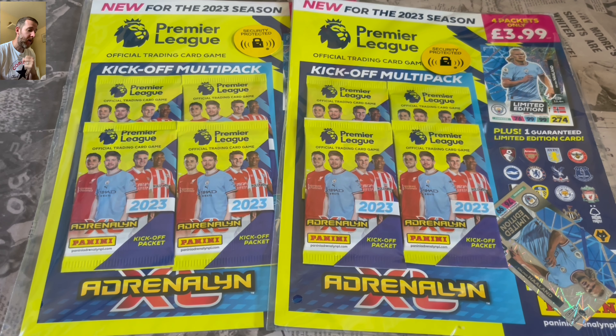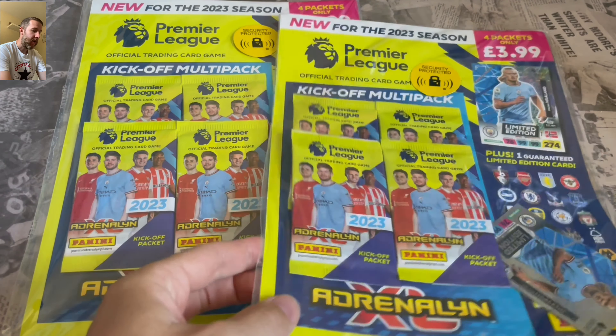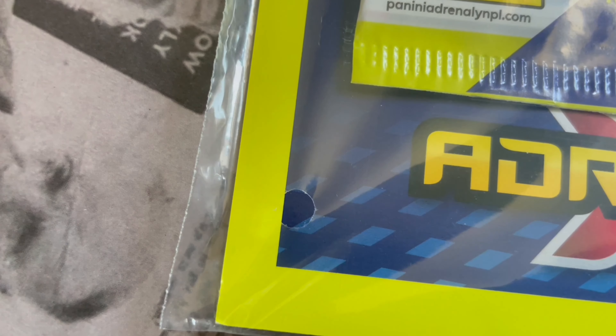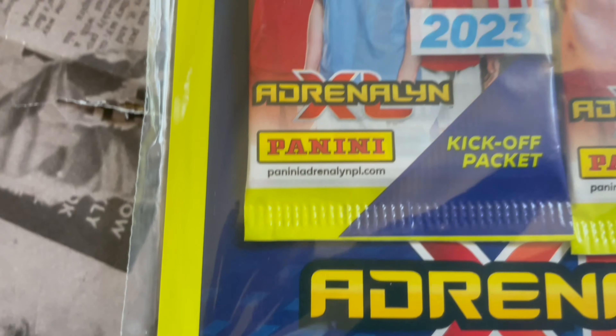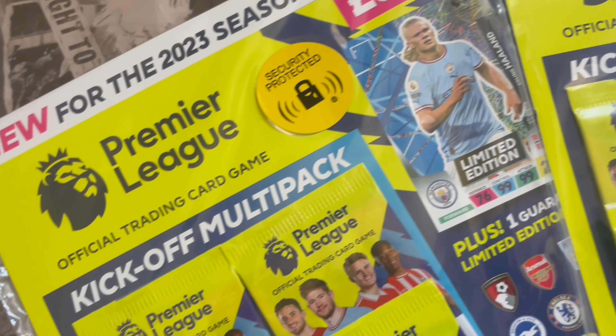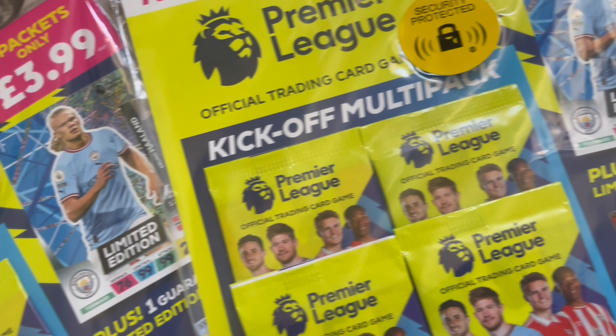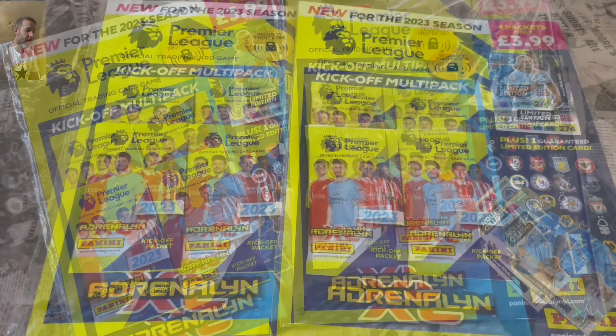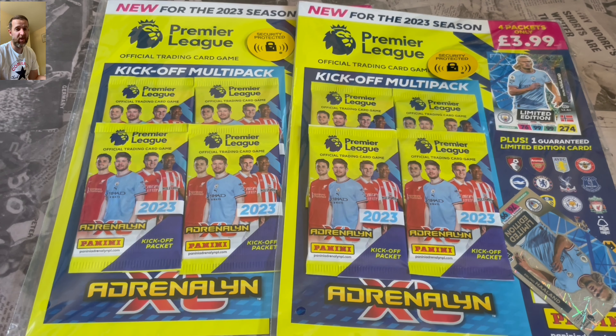...the brand new Panini Adrenaline XL 2023 season collection. These are the kickoff multi-packs that came out yesterday, which was the 21st of July. The main collection itself is out early August. The kickoff multi-pack is always good - guaranteed limited edition Erling Haaland in each one, so I've got two and I'm gonna open both of them.